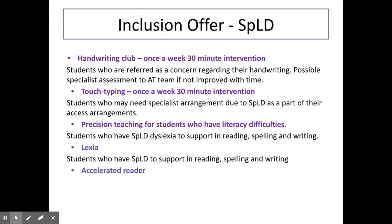For those learners with specific learning difficulties, we offer a range of interventions: handwriting club, touch typing, precision teaching, and Lexia.